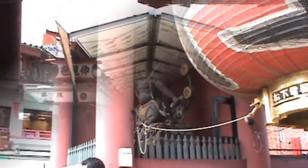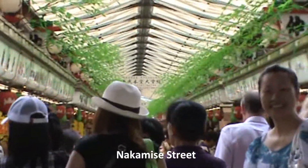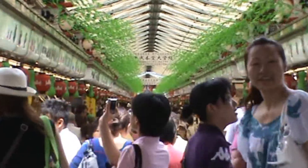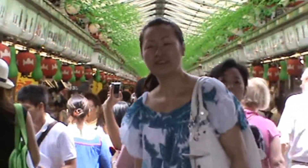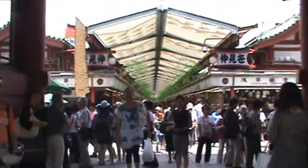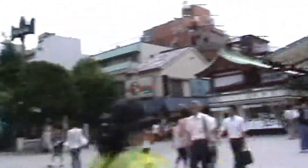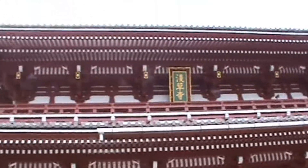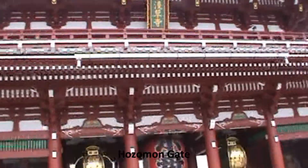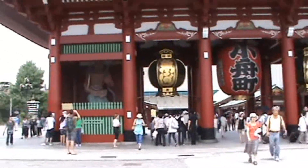This is Nakamisedori, a long shopping street with gifts and souvenirs — mostly for foreigners. When leaving Nakamisedori, you come to the Hozomon Gate, which looks a lot bigger than the Kaminarimon Gate at the front.